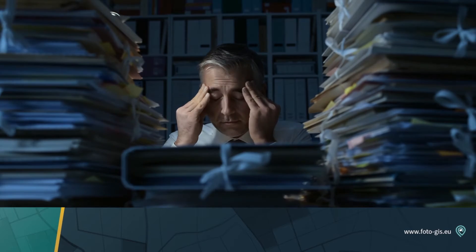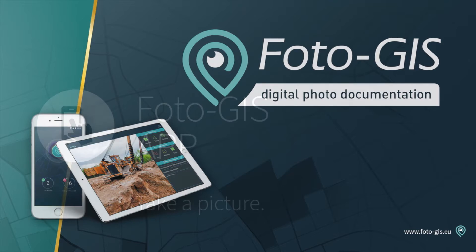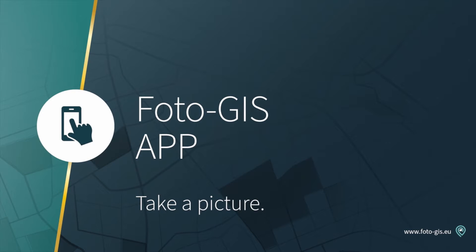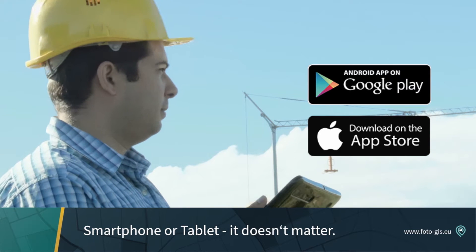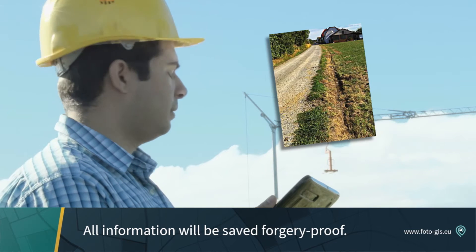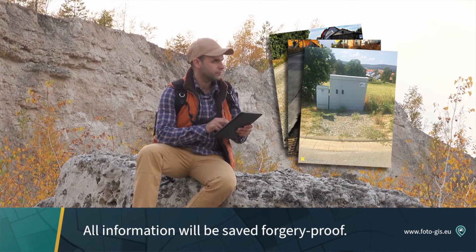Your solution is PhotoGIS. Just take photos with the PhotoGIS app, like you're used to, and you're done. Anyone who has a smartphone or a tablet with a common operating system can do this. Every picture gets automatically and forgery-proof saved with everything with it. That makes it valuable.